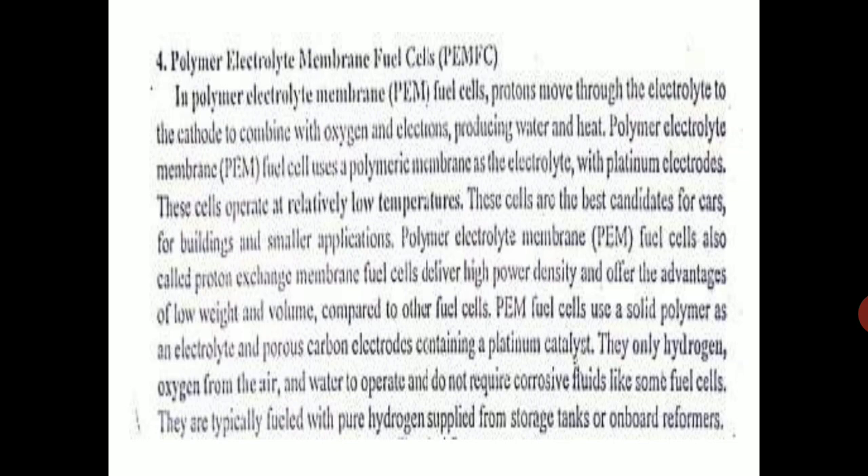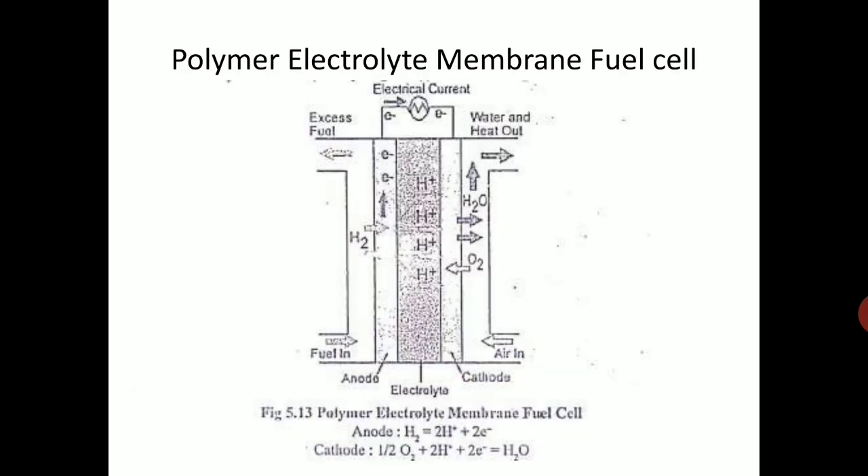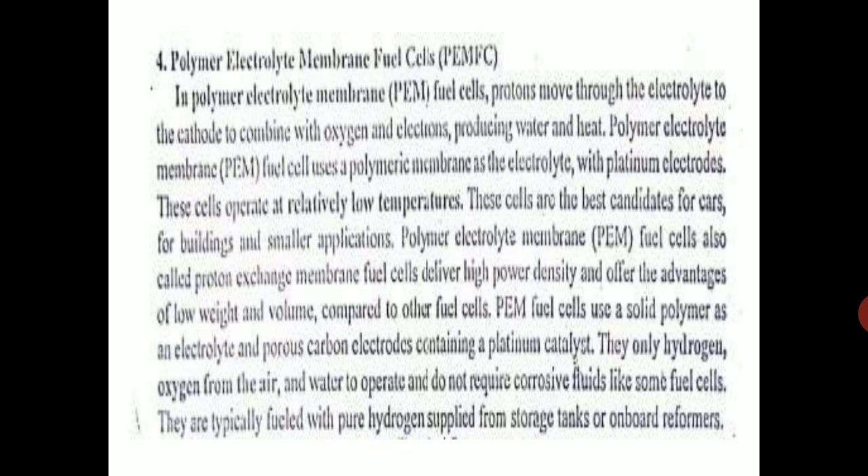PEM fuel cells use hydrogen, oxygen from the air, and water to operate, and do not require corrosive fluids like some other fuel cells. Hydrogen is supplied either from pure oxygen storage tanks or via an onboard reformer. In cars or buses, onboard reformers convert methane or CNG into hydrogen, which is then supplied to the fuel cell.